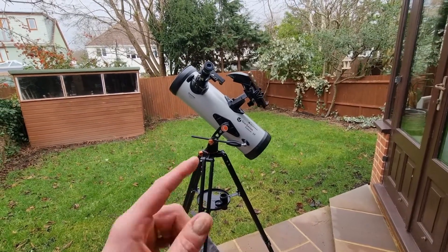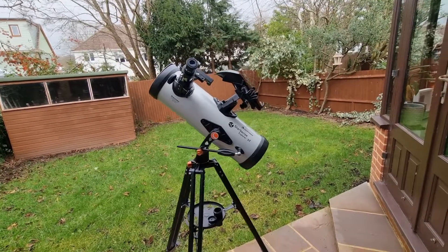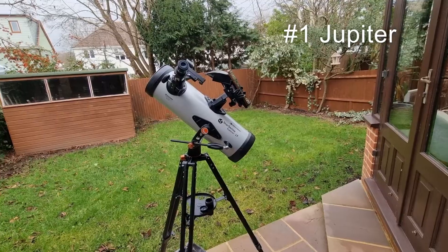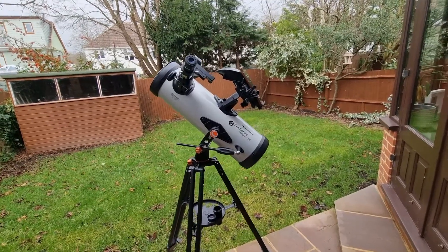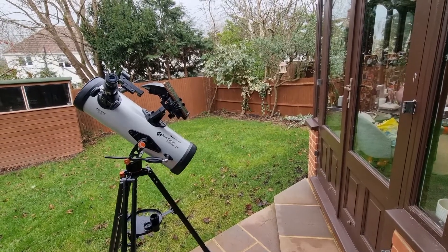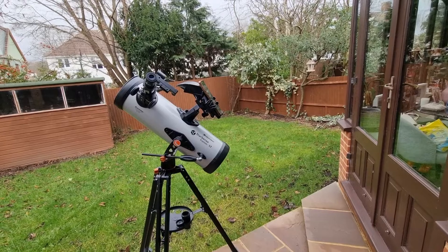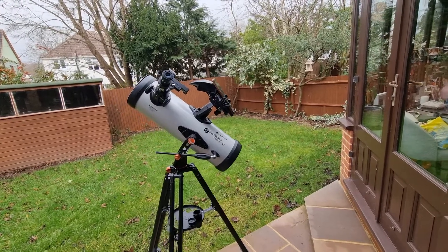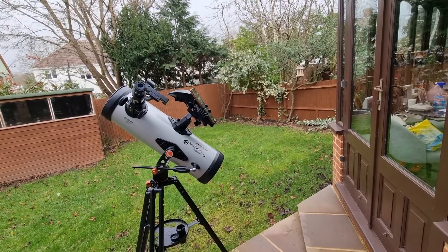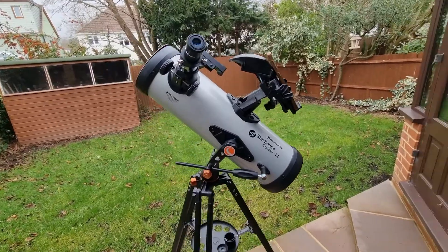At number one, and as you might even predict, one of my favorites to observe is Jupiter. You can get some great views of Jupiter, with Jupiter being one of the brightest objects in the sky. I love to observe the four major moons and observe their movements — these are the Galilean moons. You can also observe the cloud bands and the great red spot. The bands are clear, and on good nights you can see that great red spot as well. It's absolutely terrific to observe.